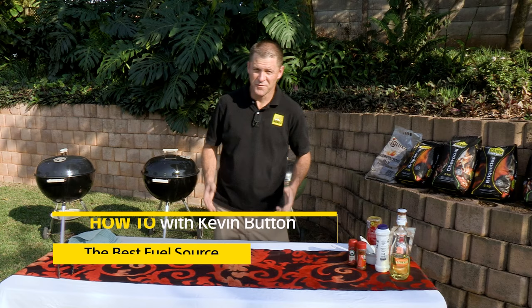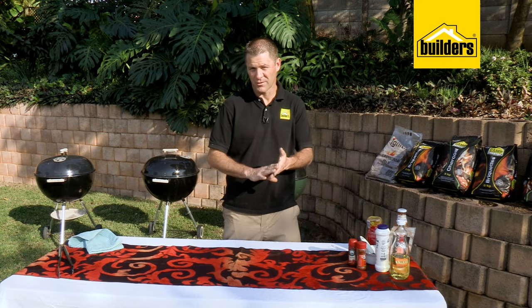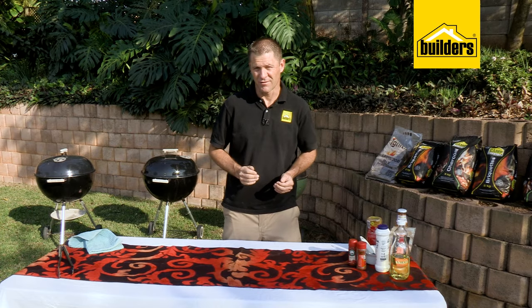Now if you ask a bunch of braai masters which fuel source they prefer cooking with — be it charcoal, briquettes, firewood or gas — you're gonna get a bunch of different answers.